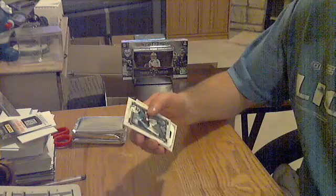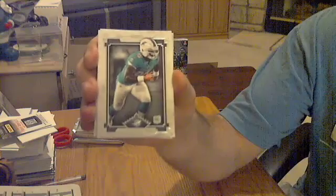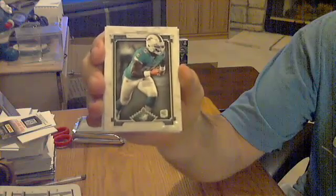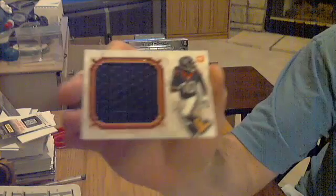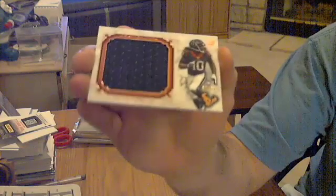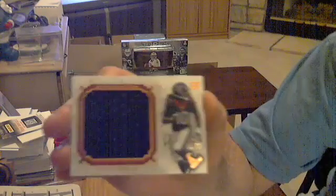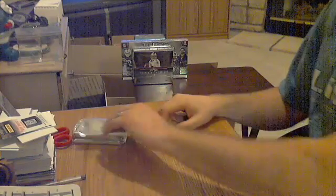Got a rookie and then the hits. Rookie for the Dolphins — Dion Jordan. And hit number one, going to be for the Texans — DeAndre Hopkins. A jumbo jersey, numbered 50 out of 50. Nice one for the Texans. DeAndre Hopkins jumbo jersey, 50 out of 50. There's hit number one.